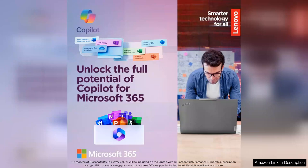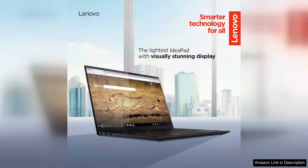From running multiple applications to handling heavy-duty tasks like video editing or gaming, the IdeaPad performs admirably without any lag. Storage is another strong point, featuring a robust combination of a 512 GB SSD and 1 TB HDD. The SSD provides lightning-fast boot times and quick access to frequently used applications.